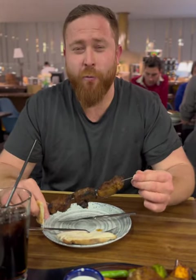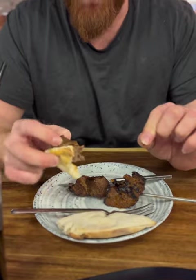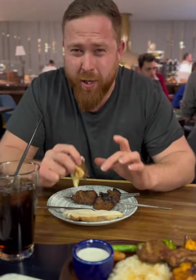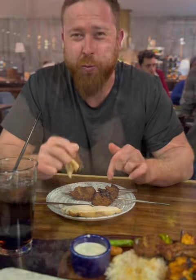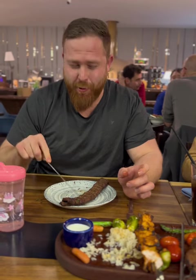Auf jeden Fall bin ich hier im Fig Garden in New Jersey. Das ist richtig juicy, gut gebraten – wirklich weltklasse angebraten. Schmeckt auch sehr gut. Ich empfehle jedem, der in die USA kommt, das hier auszuprobieren. Ich hatte mein Lamm und jetzt nehme ich den Hackspieß alleine.